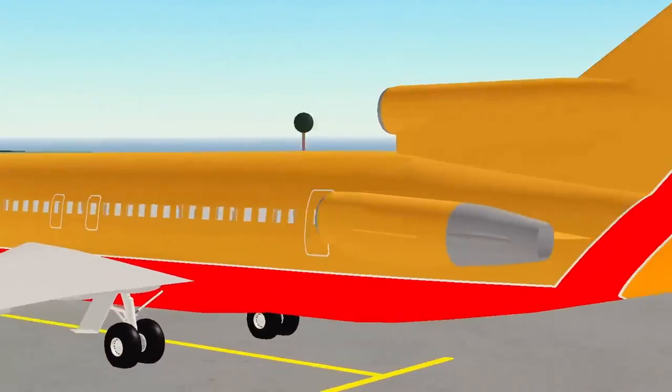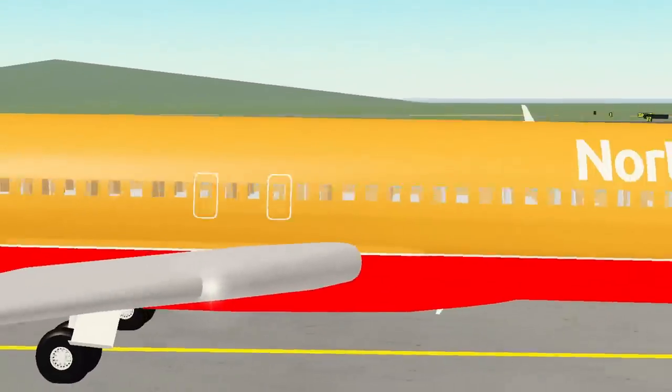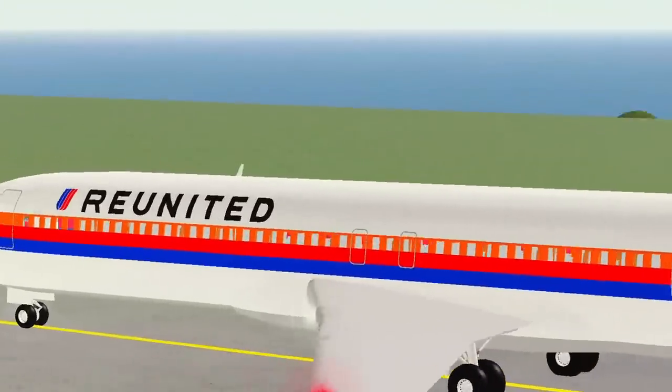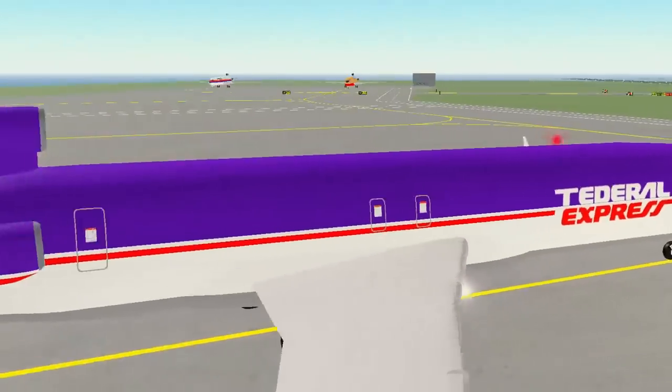Now, I wouldn't blame you if you didn't know Southwest — well, Northeast — had a 727, but here we go in this desert gold livery. And then another classic, the United tulip. The colors of orange, red, and blue work really well and it's very palatable indeed.